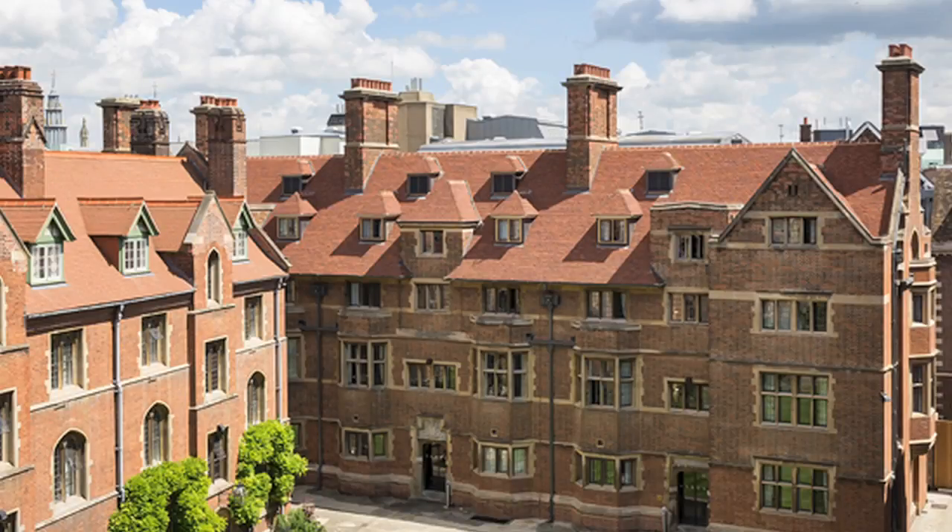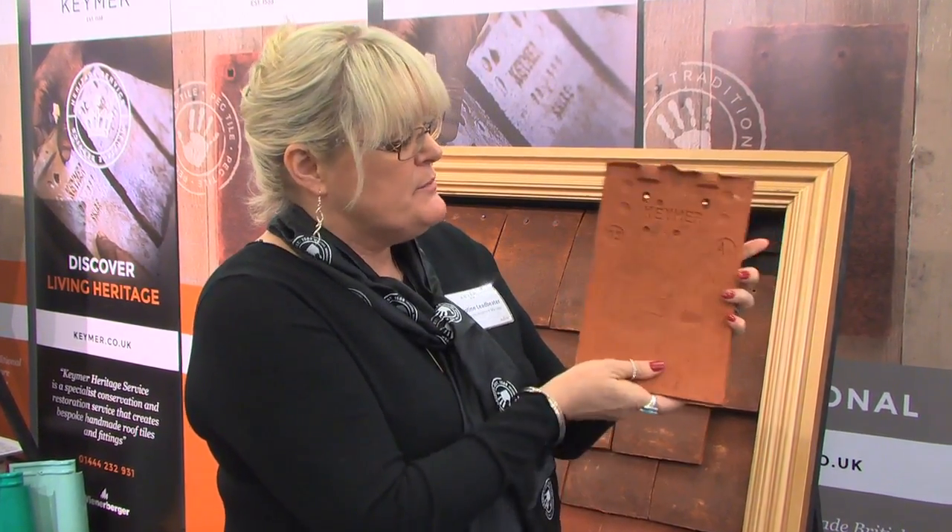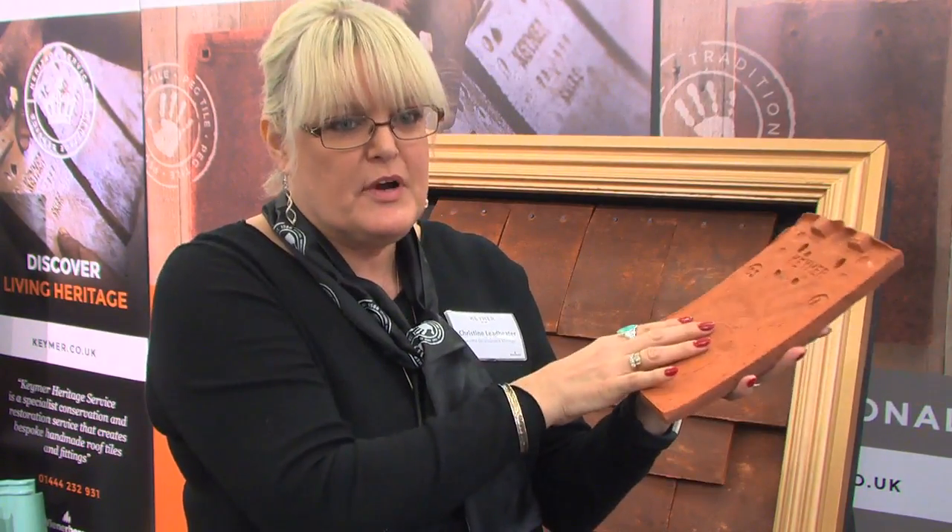This is a Kemah traditional Elizabethan tile — one of the colours used when we did Queen's College, both the Dockett Building and the old courtyard. As you can see, each tile is quite rustic and individually handmade. We can tell they're handmade because when you turn them over, each tile has a handprint put there by the maker. People think this is a gimmick, but we actually need the handprint to press the tile out of the mould — they throw sand on the mould, press it in, and slam it onto the drying racks. So every single Kemah tile will have the handprint of its maker on the back.